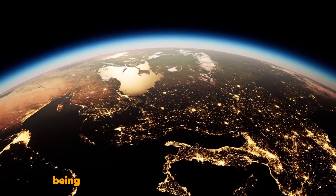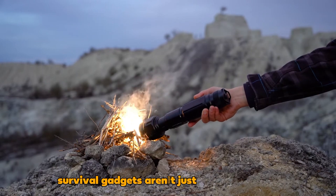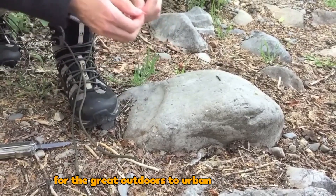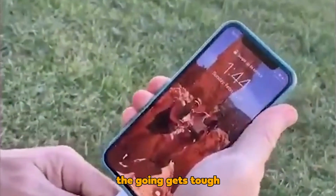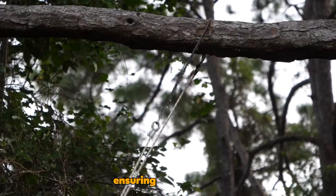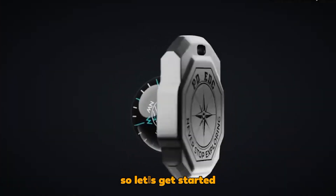In an ever-changing world, being prepared for the unexpected is essential. Survival gadgets aren't just for adventurers — they're for everyone. From the great outdoors to urban environments, these tools can make a world of difference when the going gets tough. Join us as we explore 16 survival gadgets that every man should have, ensuring you're ready for whatever challenges life may throw your way. So, let's get started.